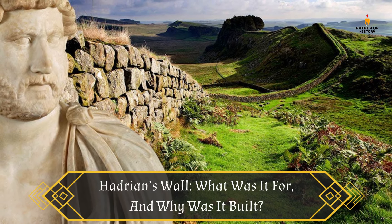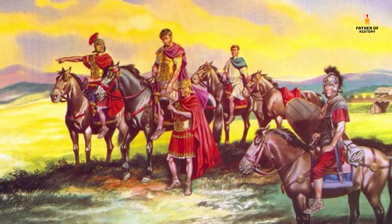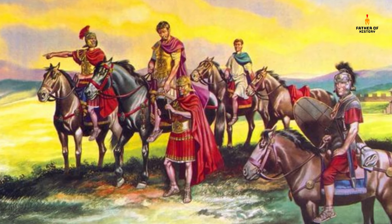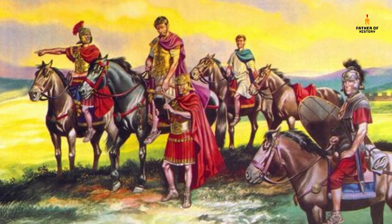Hadrian's Wall. What was it for, and why was it built? Hadrian's Wall was an important landmark in Roman Britain for over 300 years. Read on to discover more about Emperor Hadrian's unique frontier and why it was built.